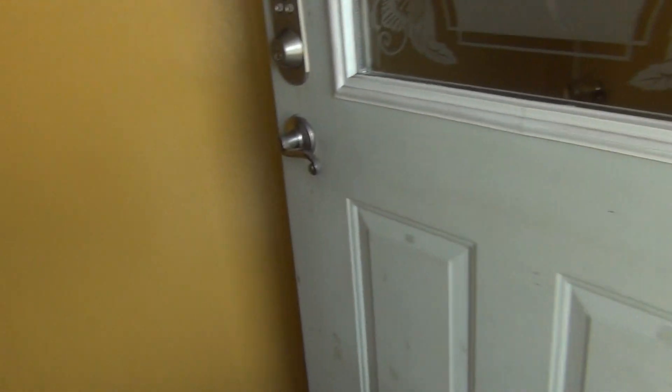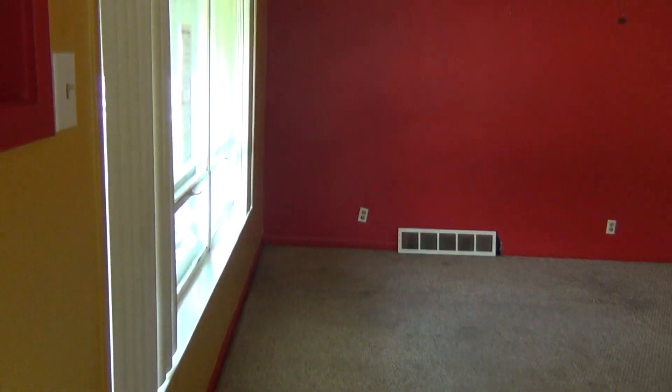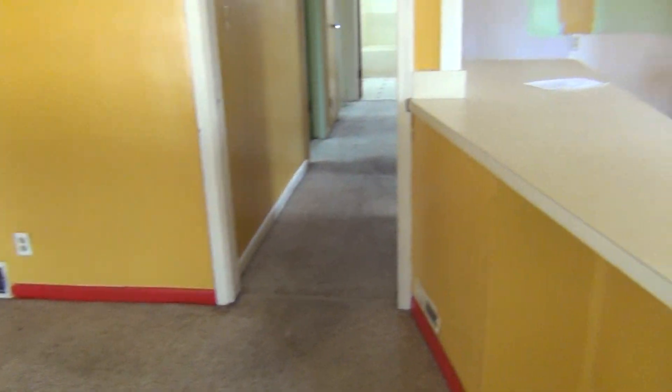Going through the front door, you're gonna need some cosmetics. Living room here — carpet definitely has to come up. If we have hardwood underneath, we'll go with the hardwood; if not, re-carpet everything. Definitely have to take care of this paint — they've got some pretty crazy colors.